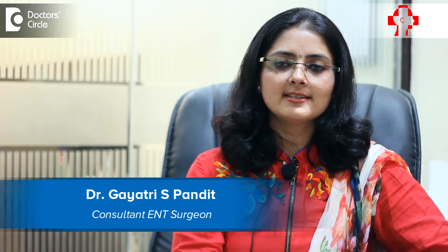Hi, I am Dr. Gayathri S. Pandey, Consultant ENT Surgeon & Allergy Specialist practicing in Samarth ENT & Allergy Centre, J.P. Nagar, Bangalore.